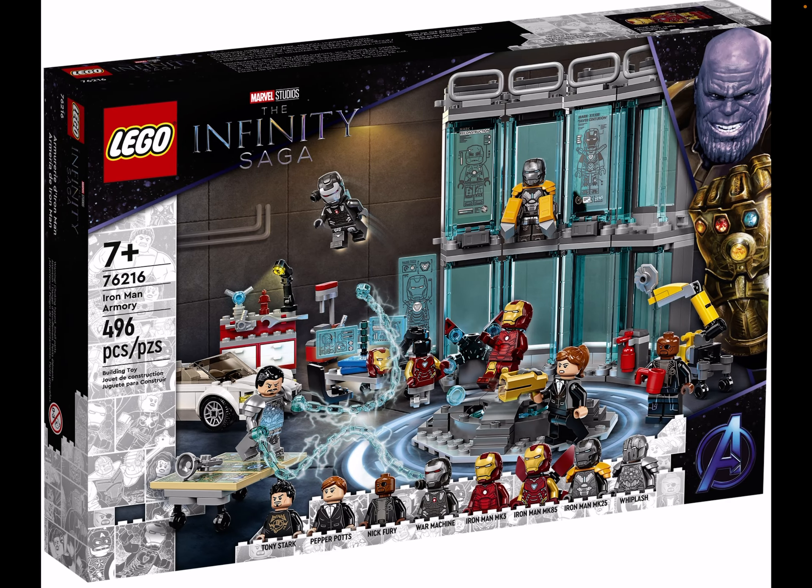Then we got 76216, the Iron Man Armory. Another really awesome set - we got about four Iron Man minifigures, Tony Stark, Pepper Potts, Nick Fury, and War Machine. You also get to get three Iron Man figures and Whiplash. Awesome set.